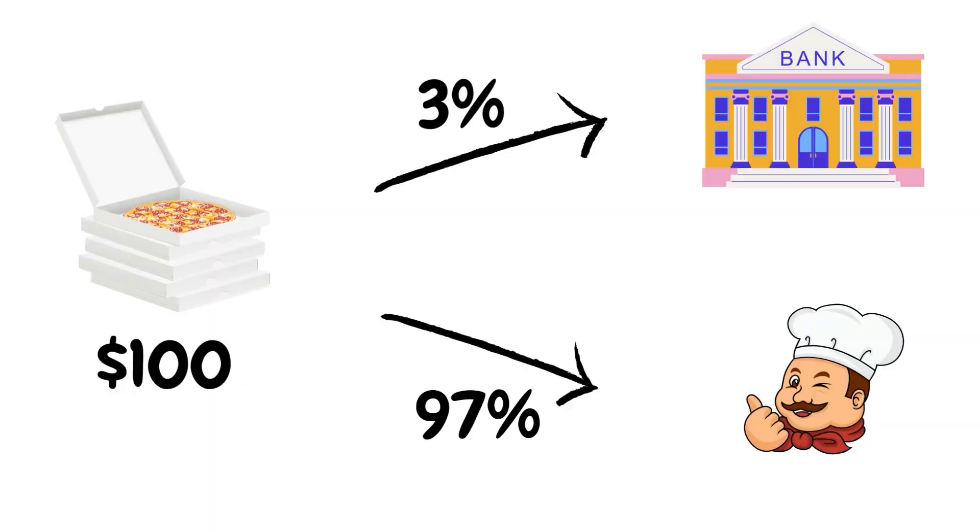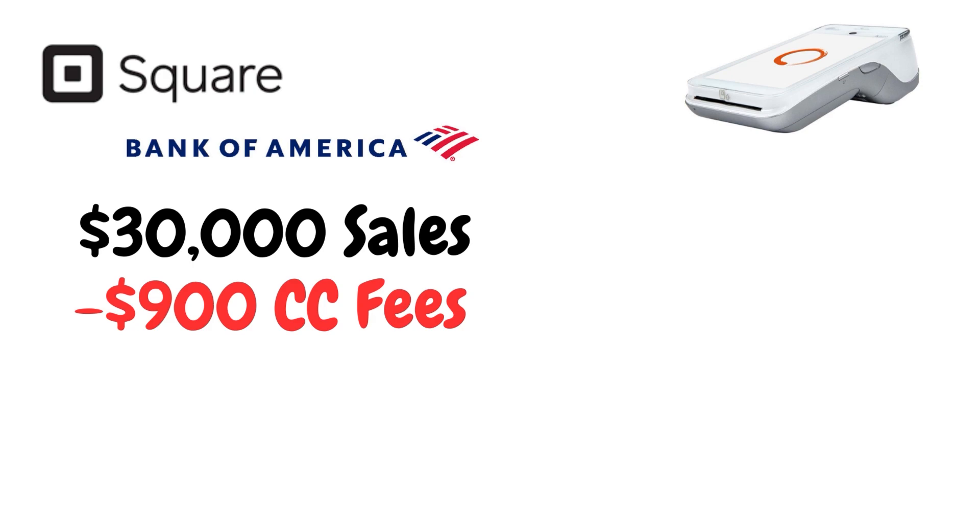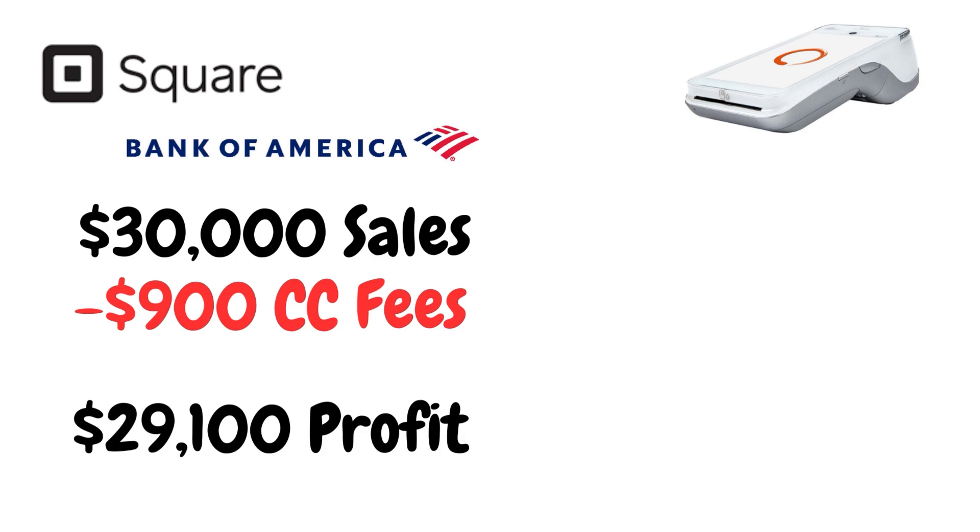When picking the right point of sale system, you want to make sure you're getting the best deal on your processing fees. If you go with somebody like Bank of America or Square, you're going to pay roughly 3% in processing fees. For example, if your business does $30,000 per month in sales, you're paying $900 per month to Square or Bank of America, taking home only $29,100 — and then you still have to account for rent, employees, inventory, taxes, and all other expenses.